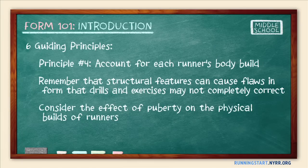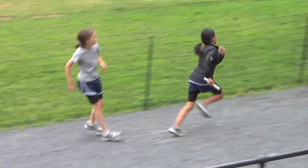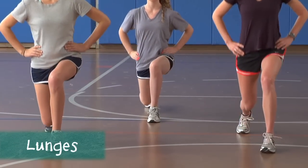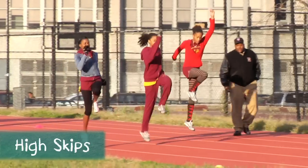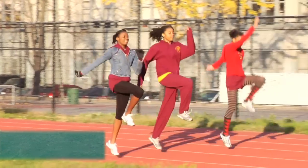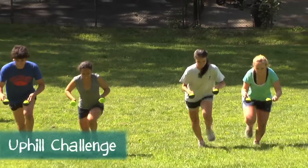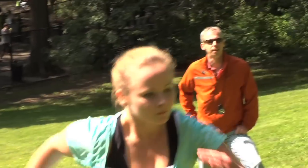Also consider the effect that puberty has on the physical builds of your runners. Most of them will be going through rapid, awkward, and potentially destabilizing physical changes. For example, the hips of middle school girls widen during puberty, which can affect alignment and cause uneven stresses on the leg joints. There are some exercises that will strengthen runners while working around the effects of puberty. But most importantly, be mindful of the potentially vast differences in growth and maturation rates among team members. Some movements may feel awkward at first — that's okay. As you continue working on form through exercises, the movements will become less awkward. Just be careful not to ask your athletes to move in ways that feel uncomfortable, as that can frustrate them and lead to injuries. As you work to correct detrimental running form, remember to do it gradually, working within each athlete's limits.